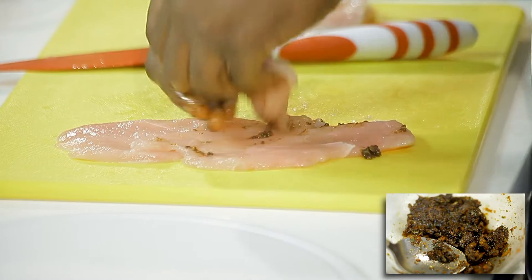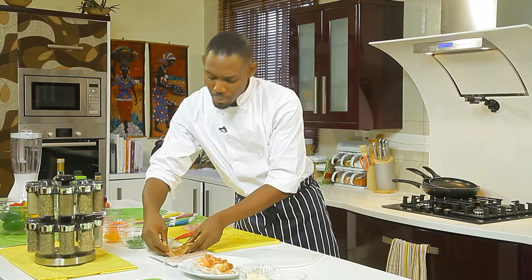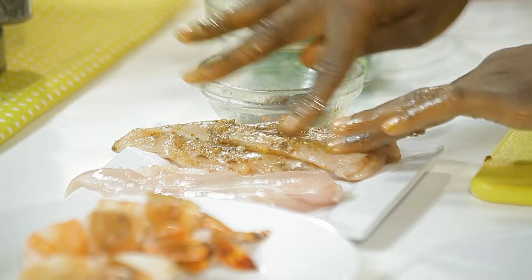Here we go — you rub the chicken gently. All people want is subtle flavors; you don't want to overpower your meat. While I prep my other condiments, I'll let the flavors seep through the membranes of the meat.